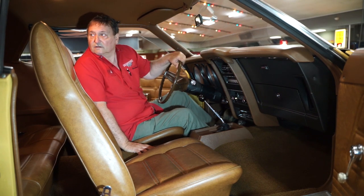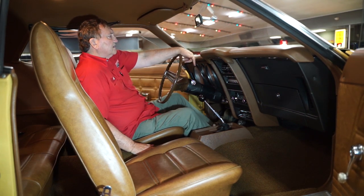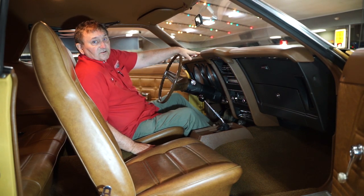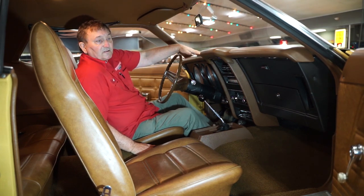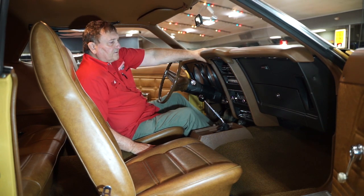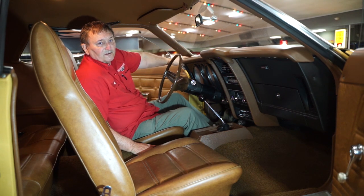This car is just like new — as nice a vehicle as you could ever hope to find. We have a lot of documentation to show you. It's going to be an inexpensive introduction to the muscle car world, something that's the end of an era and a very unique piece of automotive history. Take a look at it at Hankster's, Daytona Beach.